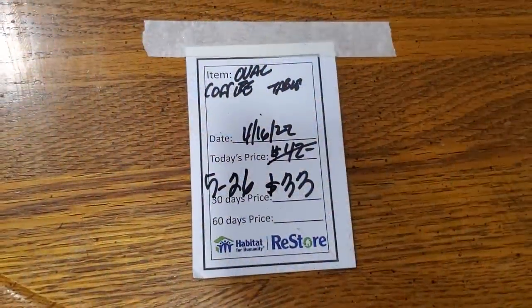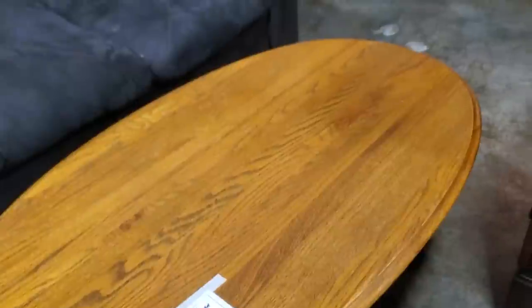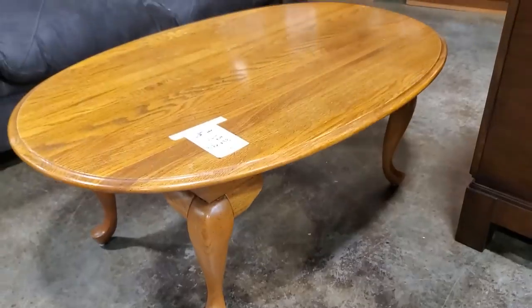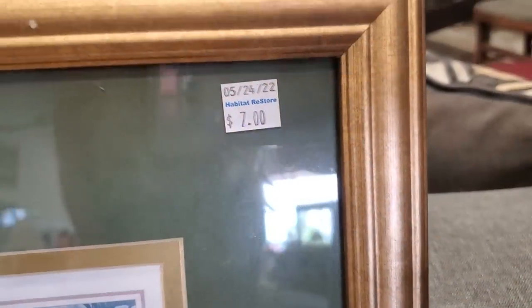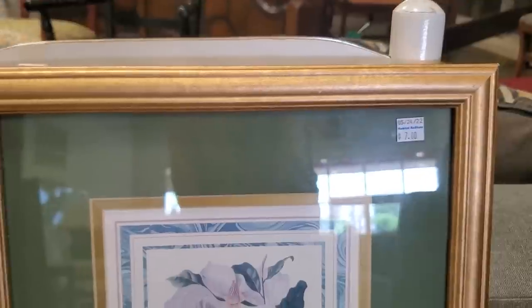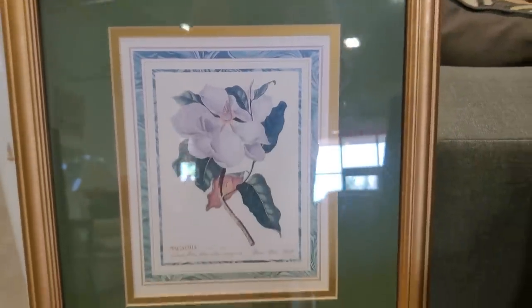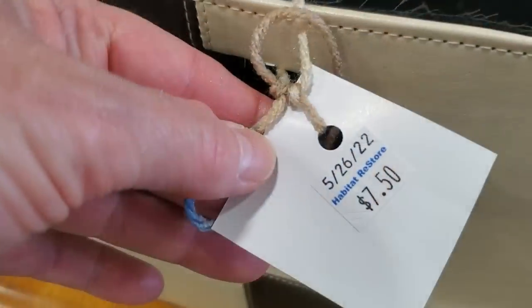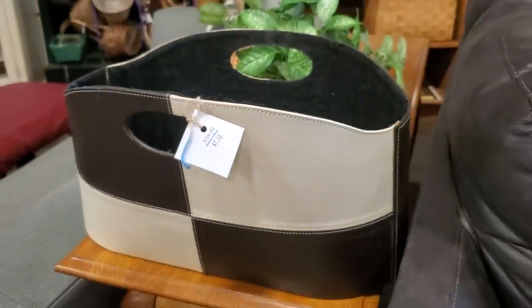I wanted to show you this little coffee table — we saw it in the prior video, but they've marked it down. It's been there about 30 days, so now it's $33 for this oak coffee table. And like I always say, check out your Habitat Restore for pictures — look at this one for $7. Here's a leather magazine holder for $7.50, which I thought was a really good deal.